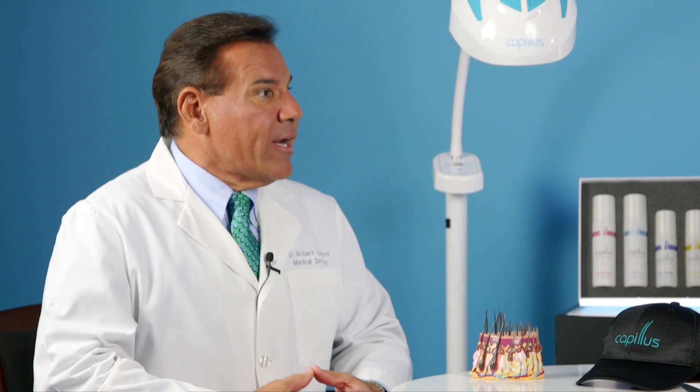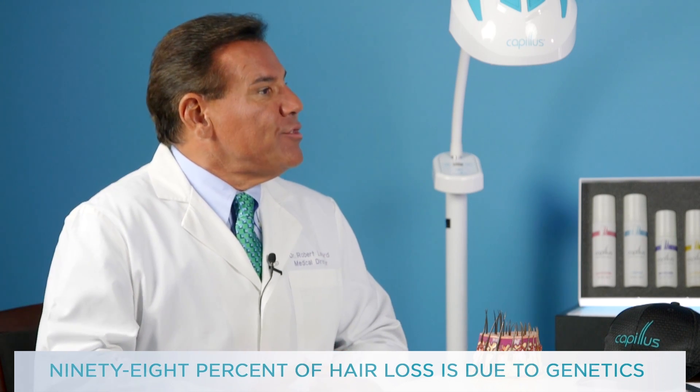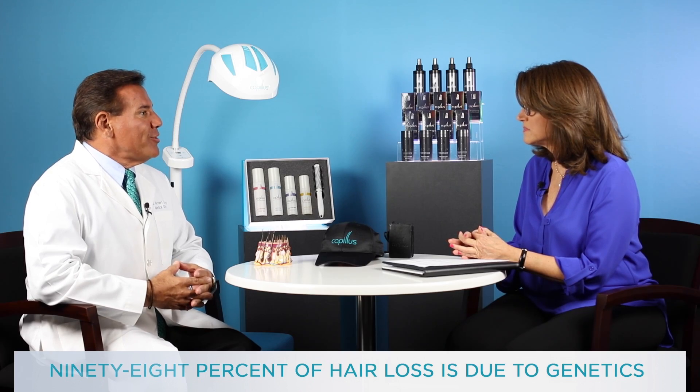The Capillus 272 is a device to treat androgenetic alopecia, which is the most common cause of hair loss. In fact, 98% of hair loss is due to genetics, or androgenetic alopecia.